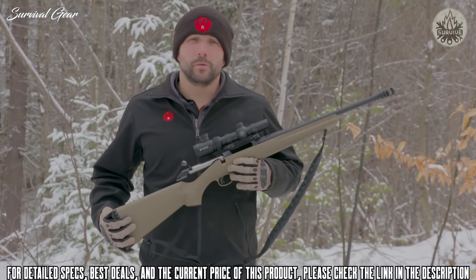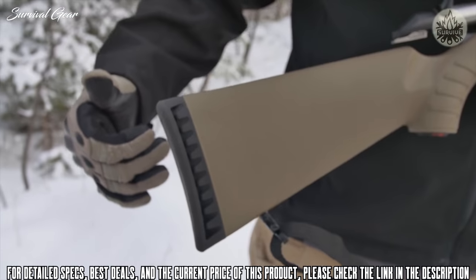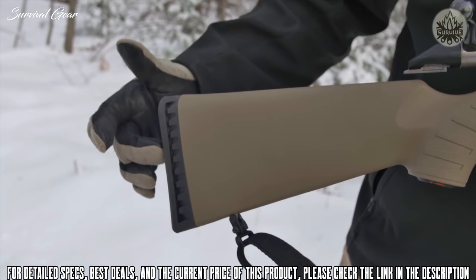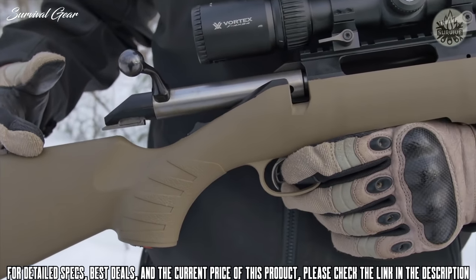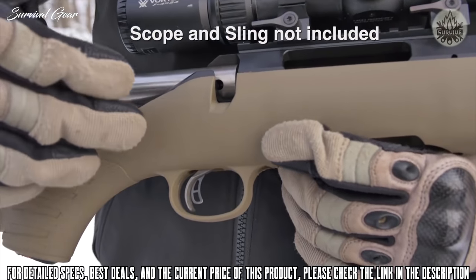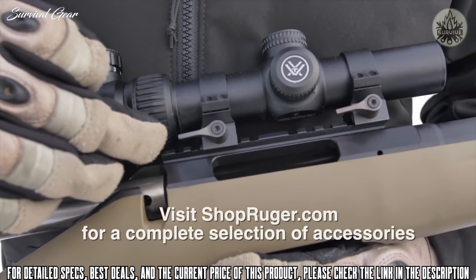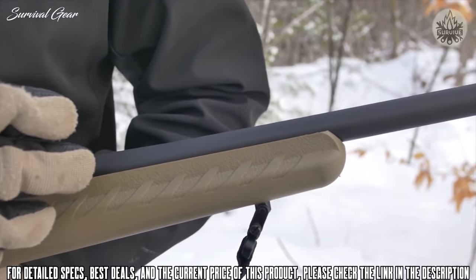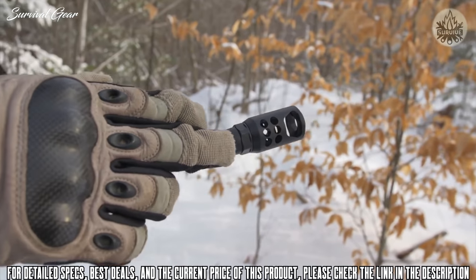We're here today to talk about the new Ruger American Rifle Ranch model in 450 Bushmaster. Included are all your standard Ruger American rifle features: soft rubber butt pad, FDE lightweight stock, the Ruger Marksman adjustable trigger, patented power bedding system, a one-piece rail, a short 16⅛-inch free-floating barrel, and for the 450 Bushmaster, a factory-installed Ruger muzzle brake.